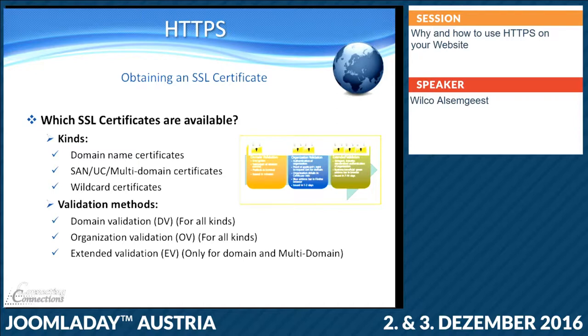You have organization validation, where the supplier will even check your organization — for example at the Chamber of Commerce or your registered company information. And you have extended validation, which is mostly used by banks — they get the green bar, sometimes we've seen in browsers the green bar with the name of the company in it.